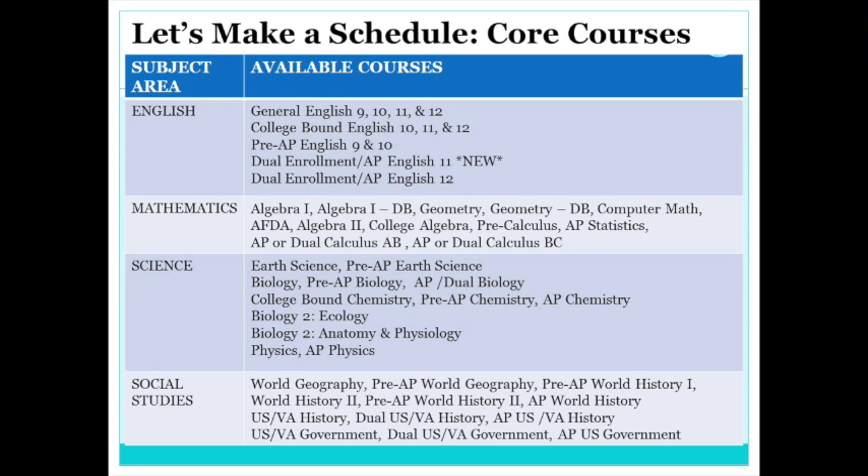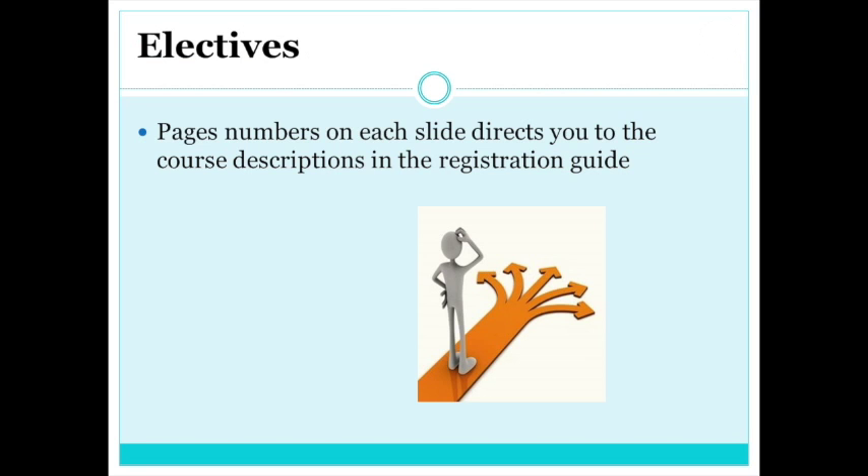Now that you have all your core classes written down, let's look at the elective options for next year. Don't forget everyone must have six backup electives when they arrive to their registration appointment. You will hear a short overview of the course electives offered at Hidden Valley High School and throughout Roanoke County Public Schools. The page numbers on each of the slides directs you to the course description in the registration guide, available on Roanoke County and Hidden Valley's websites.